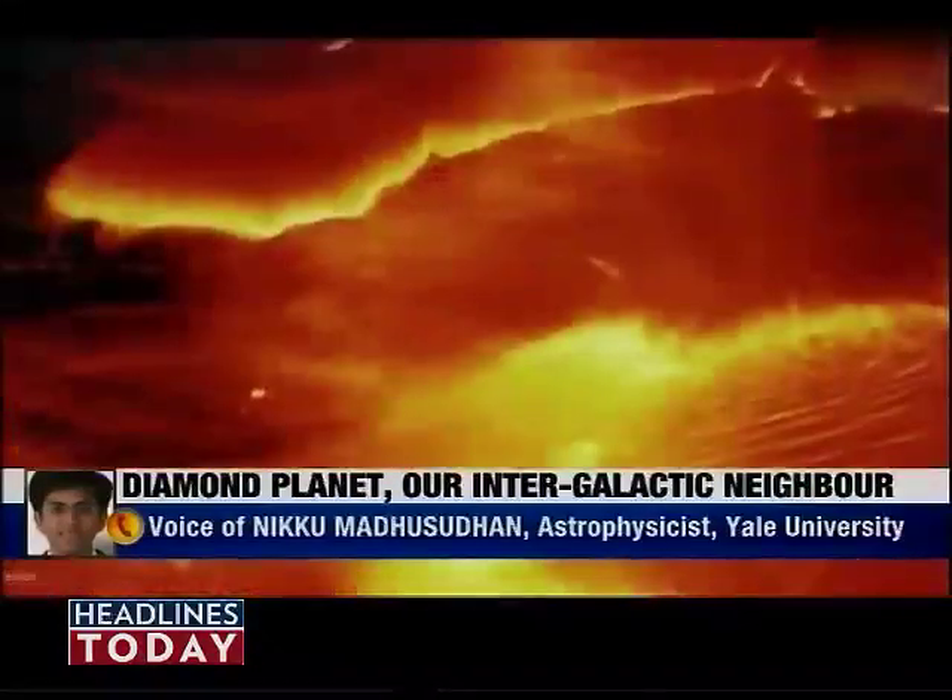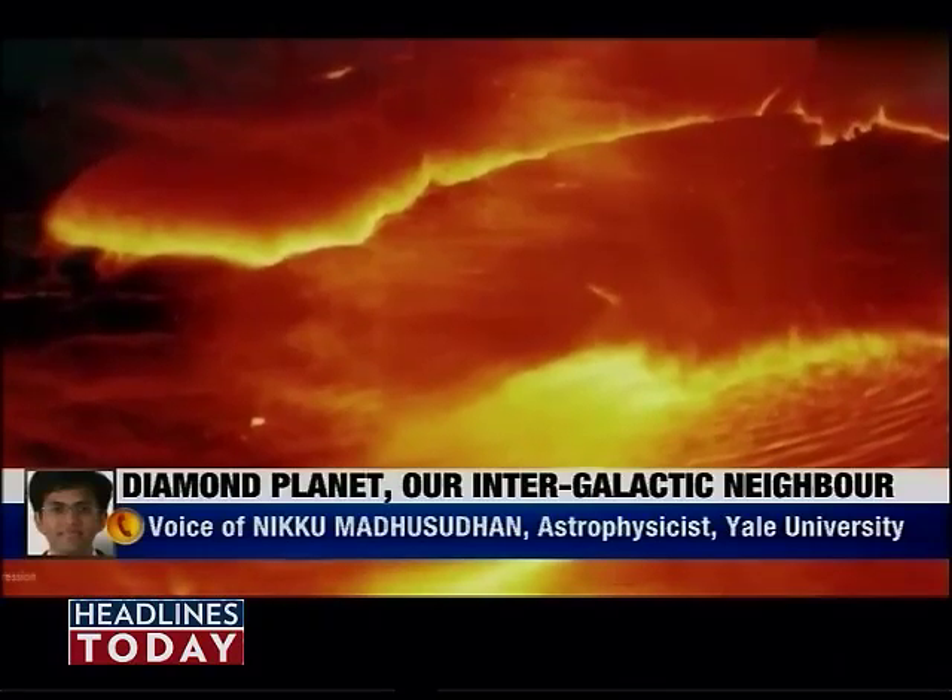Below the silicate layer, there is most likely an iron core. Let me now go across to Amitabh Ghosh, who's a scientist, to explain to us the implications of this discovery.